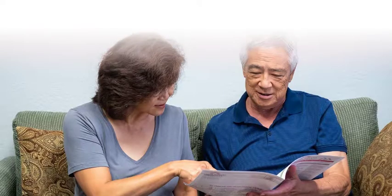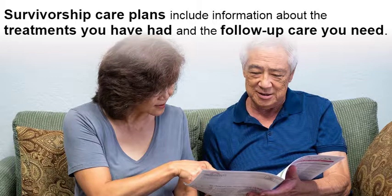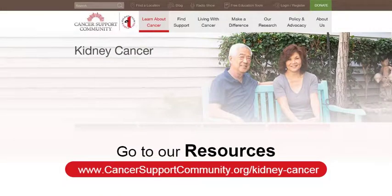All kidney cancer patients in active treatment should have a written treatment plan so they know what to expect. All kidney cancer survivors who are not in active treatment should have a survivorship care plan — a document that includes information about the treatments you have had and the follow-up care you need. Your doctor may provide you with one; if not, see our quick guide kidney cancer resources at www.cancersupportcommunity.org/kidney-cancer.